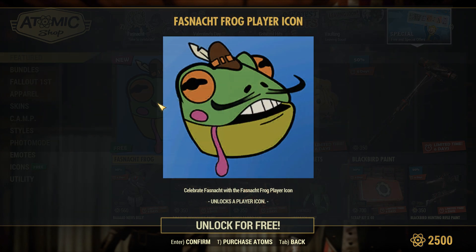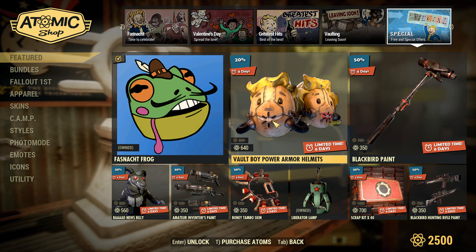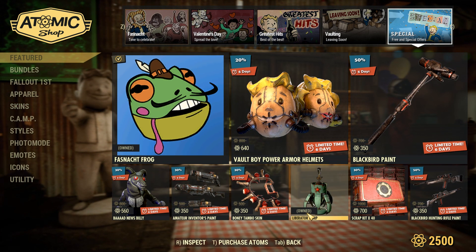Over in special, we got a free frog icon, and then we also got the vault boy power armor helmets, which a lot of people really like. And then over here, we just have some miscellaneous things.